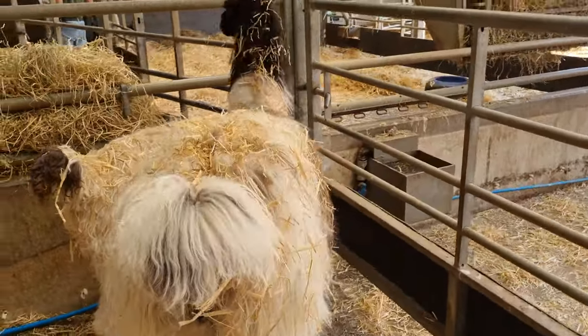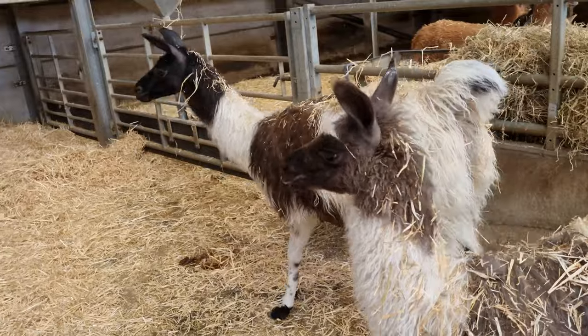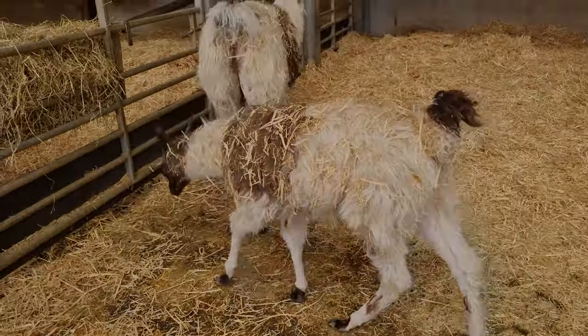Thanks very, very much for watching. She's doing grand and we'll keep you updated on her progress. She should be eventually moving back with the rest of the llamas all being well, or at least that's the plan. So thanks again. We'll see you later. Ta-ra for now.